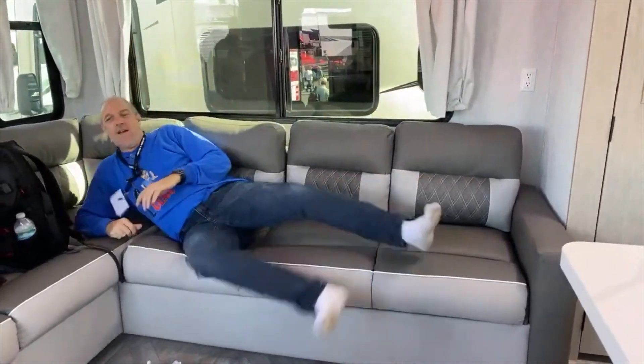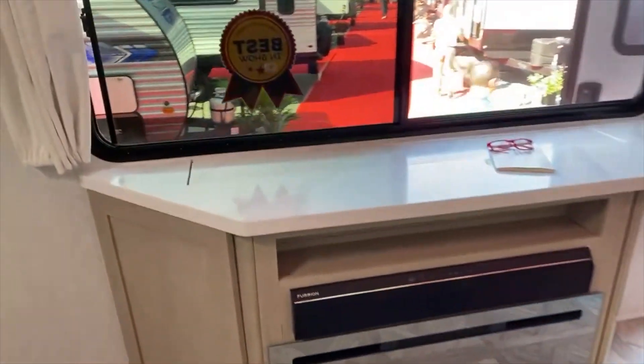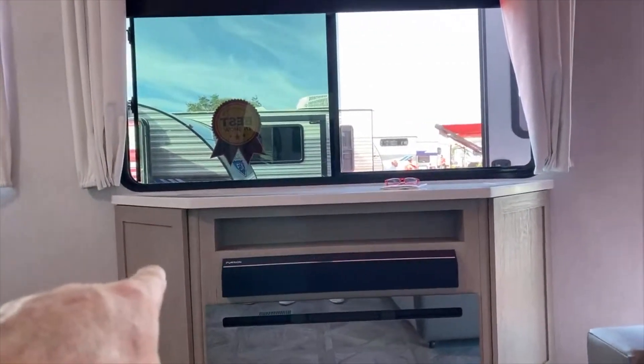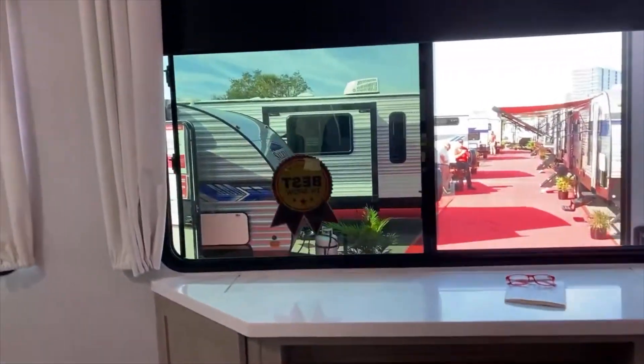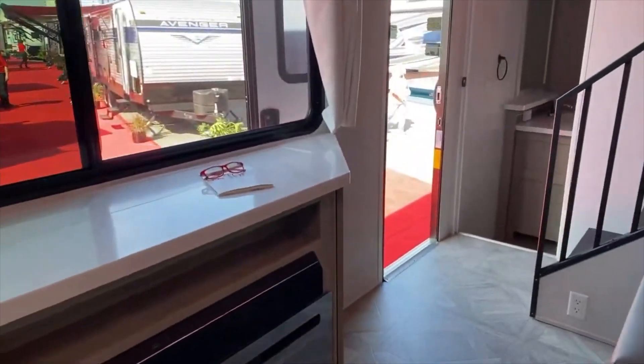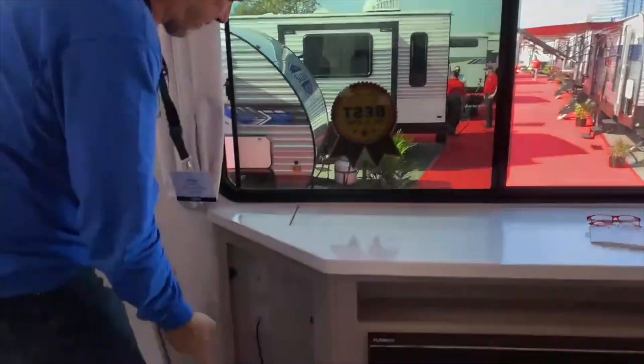The TV is on a televator — that's the mechanism used to raise and lower the TV — and it's all about the size of the TV as well. There's a sound bar underneath by Furion, and there's a fireplace too. A panel gives you access to the TV and the mechanism that raises and lowers it, as well as all the connections.